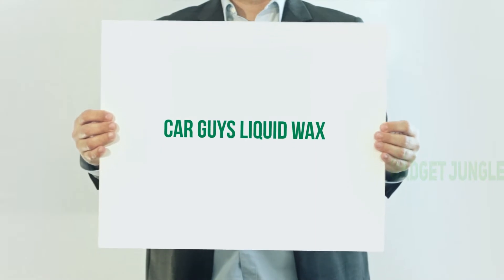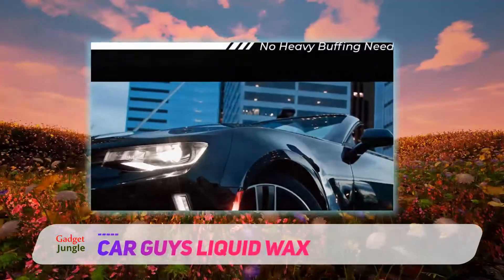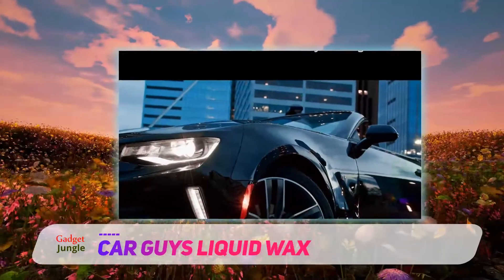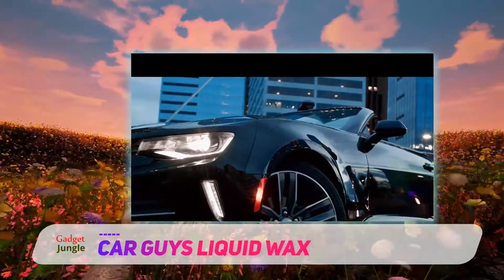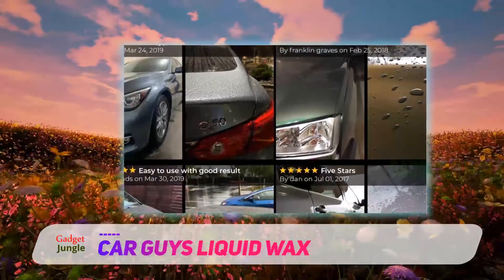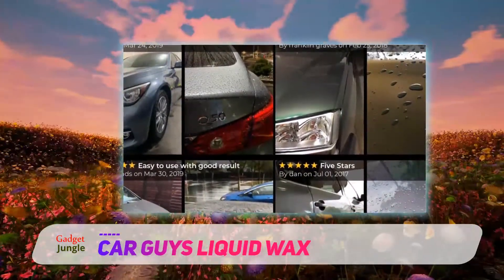Car Guys Liquid Wax is a made-in-the-USA product marketed as a luxury car wax. The company says it leaves a long-lasting, slick, hydrophobic finish with a deep shine, and you only have to use it once or twice a year. They've also made it easier to apply and buff out.